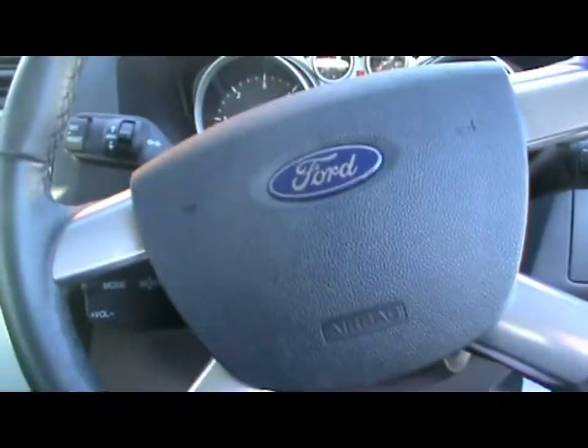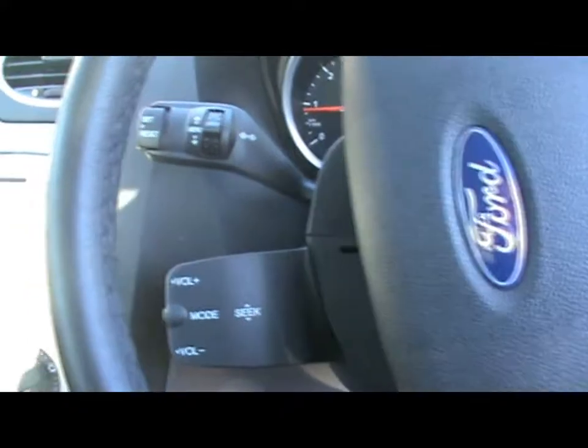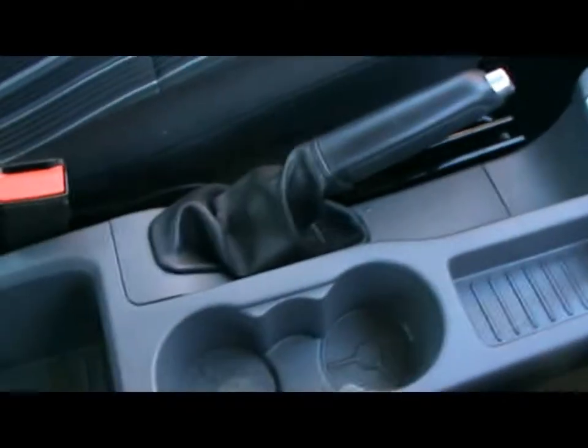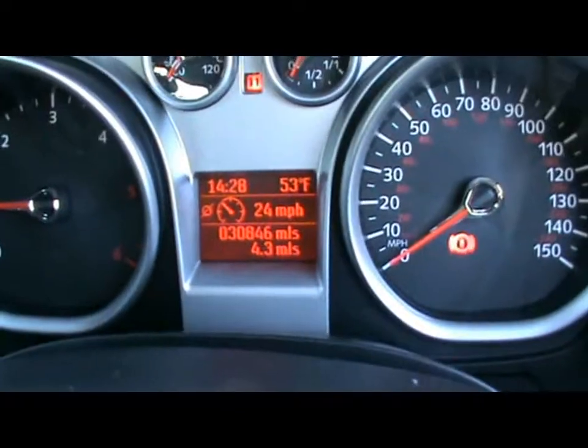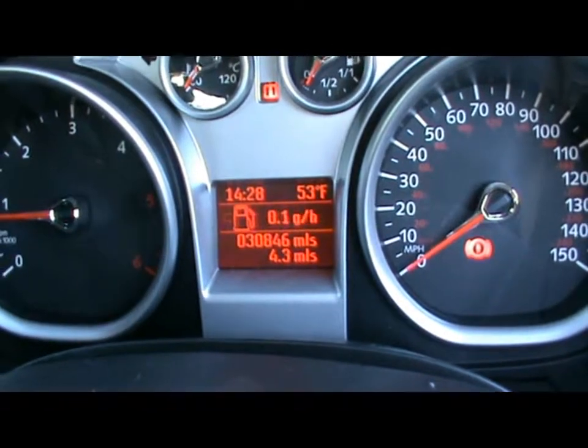Let's hop into the front. Steering wheel controls there for the audio system, which is a Ford 6000 radio and CD player with auxiliary input. Also got air conditioning, and various cup holders and storage compartments in the centre console. The trip computer is displayed in the middle — that shows you distance to empty, instant and average fuel consumption, and average speed.